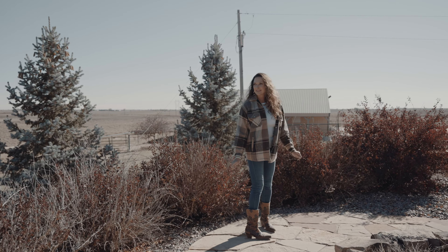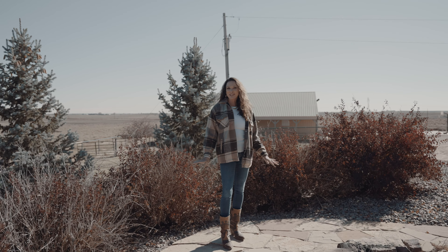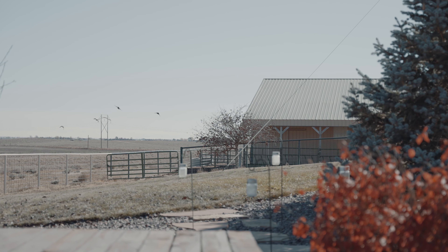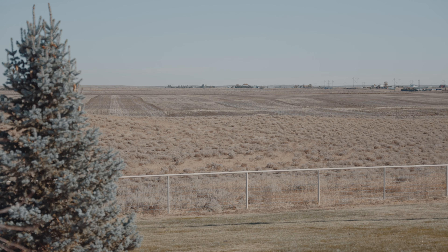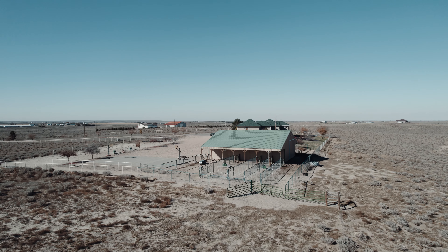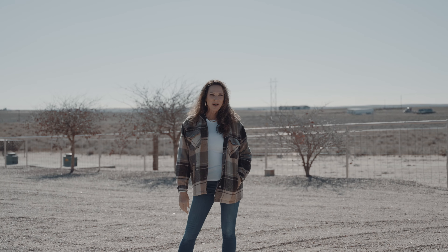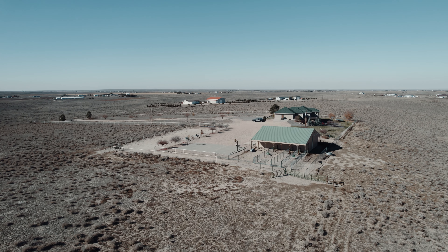Do you hear that? Yeah, me neither. That's why you buy this — for quiet and calm and peace and all this space to bring your toys. Come on. On top of all that, you have this incredible workshop.